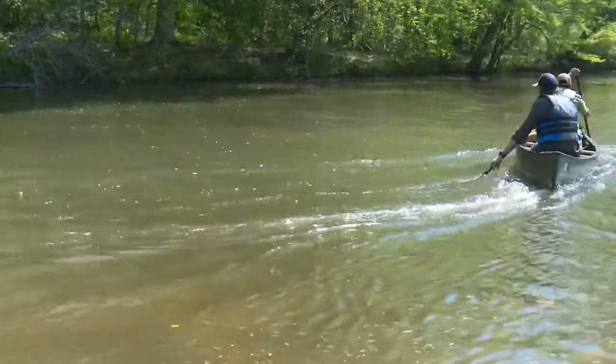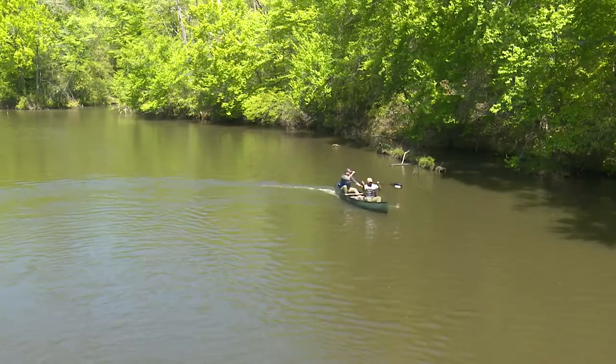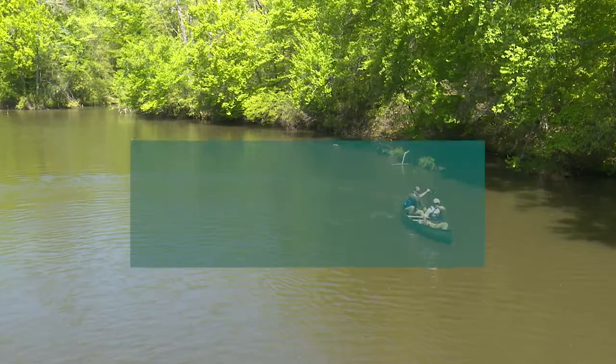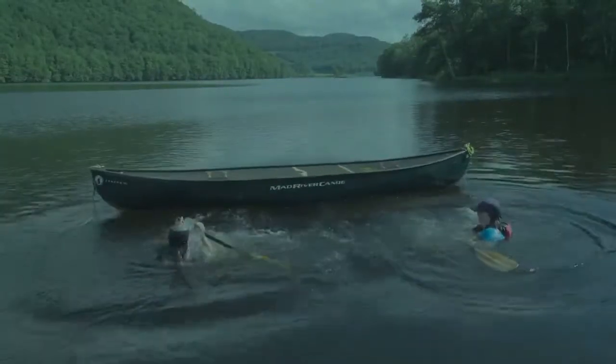Try to minimize movement once you are on board. If you must move, keep your weight low and balanced over the center line of the boat. Remember, three points of contact at all times. Your shoulders should stay within the sides of the boat to keep it from tipping over. If you lean over the edge of the boat, the boat can slip out from under you.